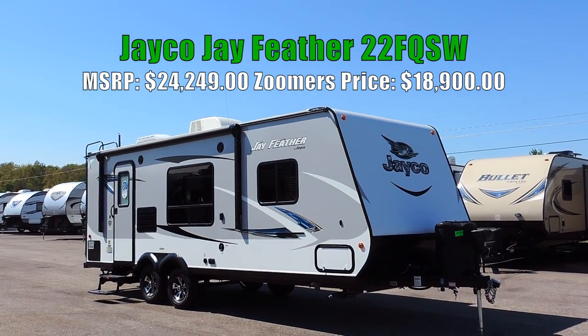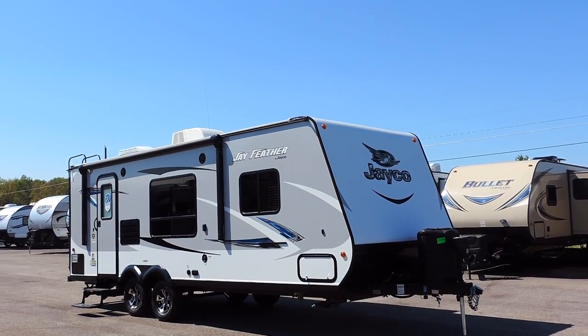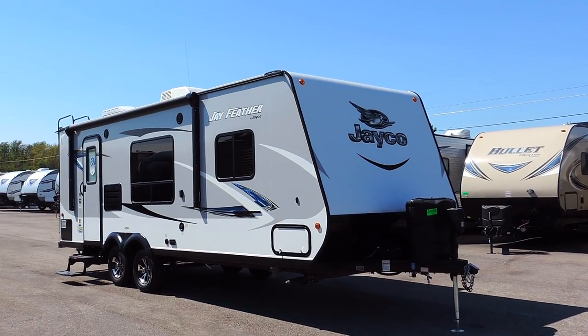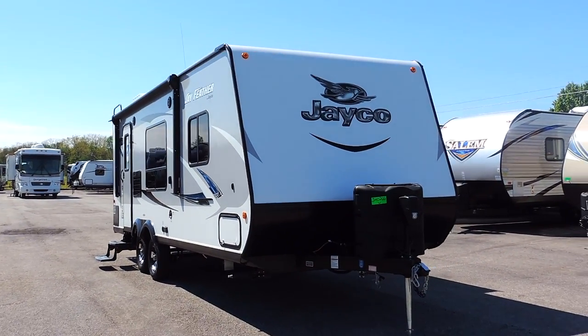Welcome to Zoomers RV. Today we have for sale a brand new Jayco J-Feather 22 FQSW. This is a single slide 26-foot couples camper, 8 feet wide, 10 feet 3 inches tall, sleeps 5 people, and only weighs 4,205 pounds dry.